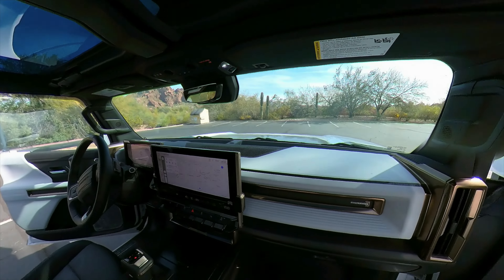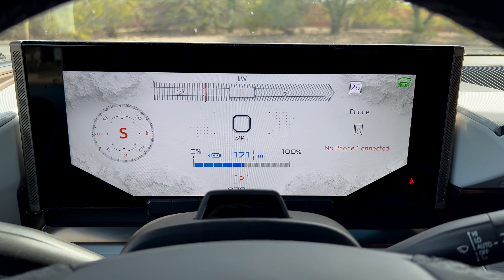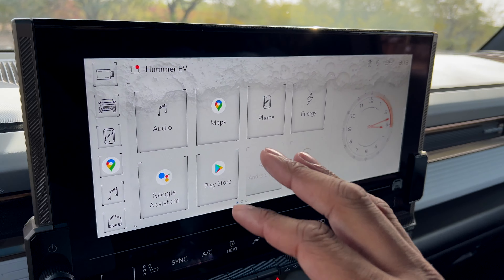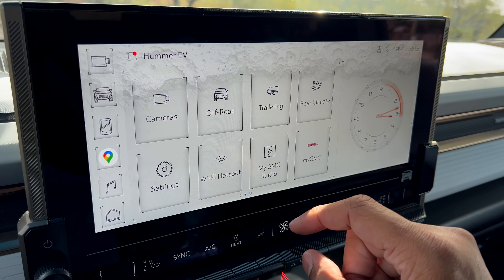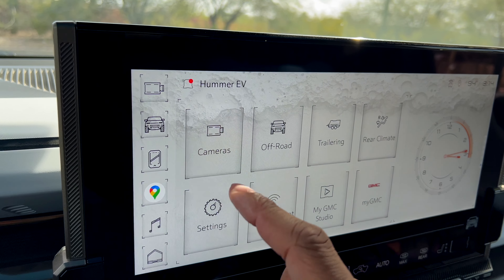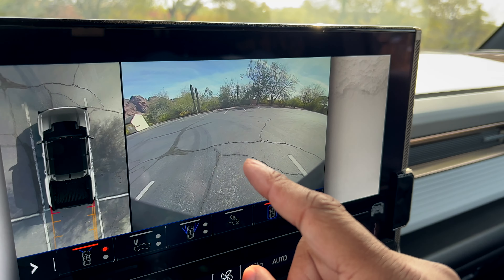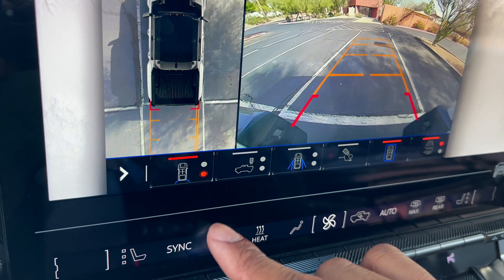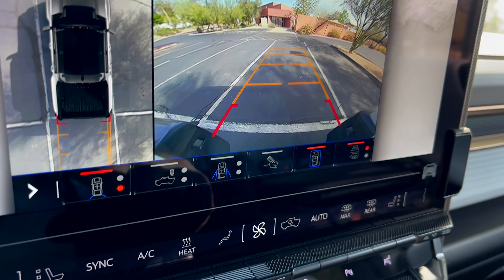Now let's talk about the software experience, because as a tech person I love seeing the UI and interfaces in vehicles. You have two big screens — one right in front of you while driving and one in the center dash where you'll do most of your navigation. On the home screen you have different options including a Wi-Fi hotspot, rear climate controls for passengers, and access to your cameras. You can tap to get different views — right now we're looking at the 360 mode and the view right in front of me.